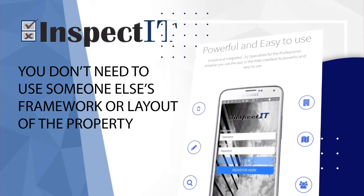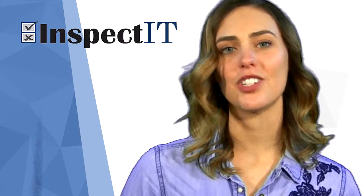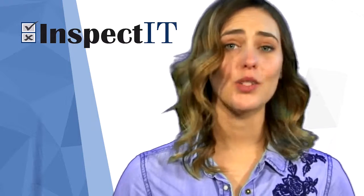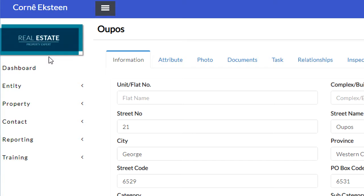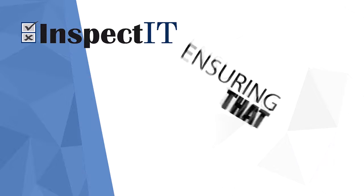Your client can log in via the web and monitor the inspection in real-time, as well as give instructions. The reports are customised to your brand and can be downloaded at any time, ensuring that disputes are quickly resolved.